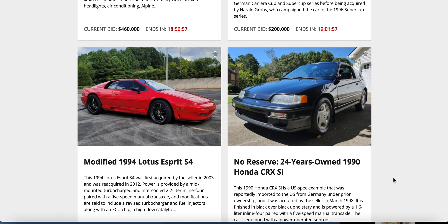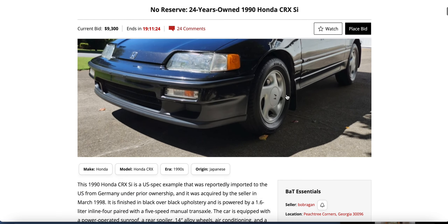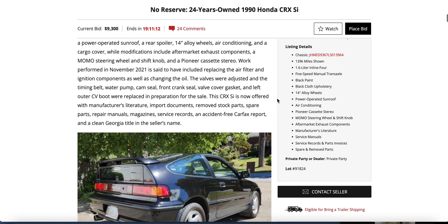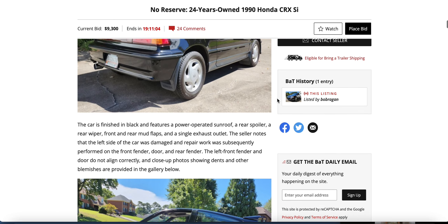The 1990 Honda CRX Si is US-spec, imported from Germany — two prior ownerships, seller got it in 1998 and has held onto it for 24 years. Sometimes you just gotta get the minivan or the Suburban. Let's look a little closer at that CRX. It's a 1.6-liter, five-speed manual, 14-inch alloys, sunroof and spoiler, air conditioning, Momo steering wheel. Clean Georgia title. Finished in black.